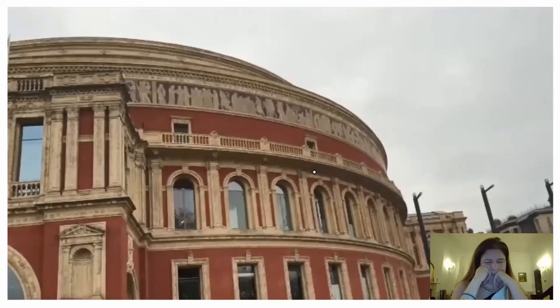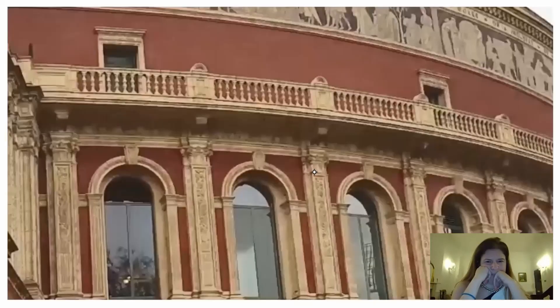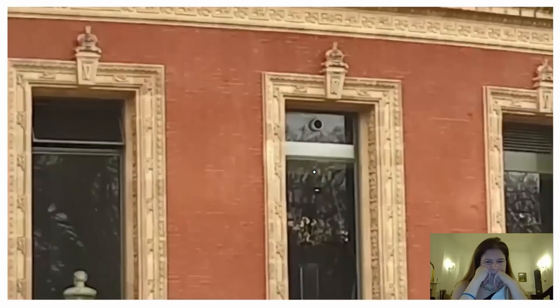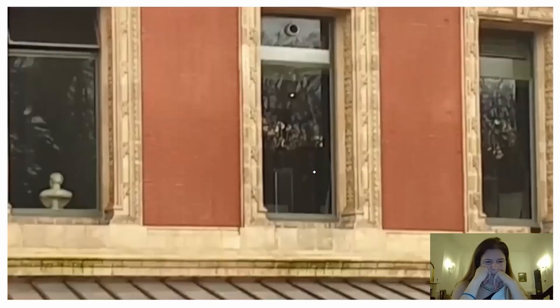Look at this — just how beautiful. Look at the windows, look at the work on the windows. How beautiful. I'll get closer so you can get a better look.